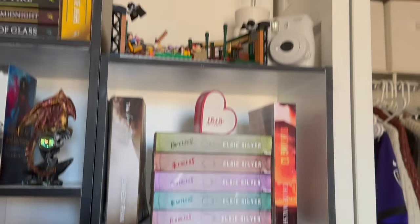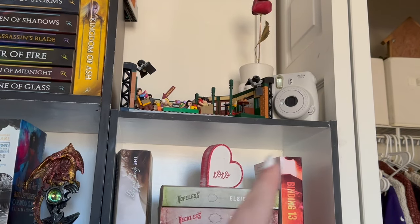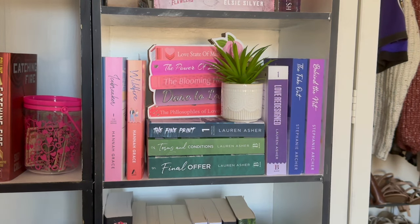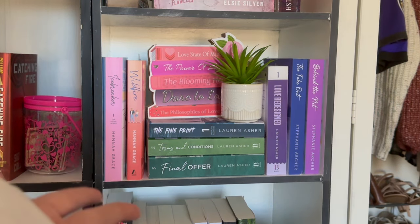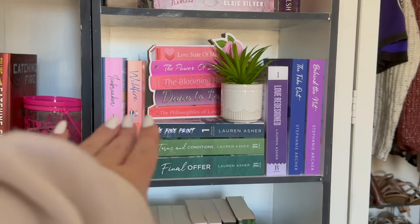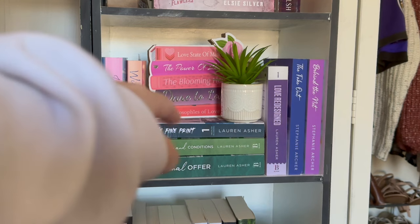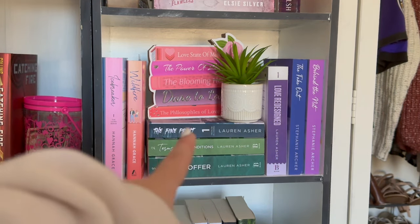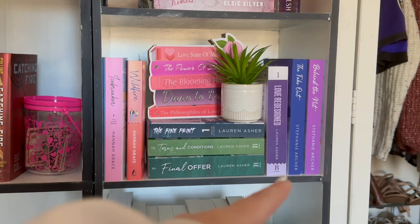It's going to stay for now. Up at the top is Central Perk, another Polaroid camera, and a metal rose. This shelf here is another kind of mixed one. We have Icebreaker and Wildfire over here by Miss Hannah Grace. Another little dollar store Valentine's thing and another fake plant. Miss Lauren Asher is having her moment here with Lovely Design as well.